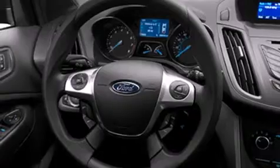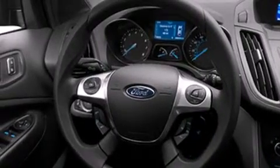Its top features include a rear-view camera, speed-sensitive volume controls, and traction control and stability control systems.